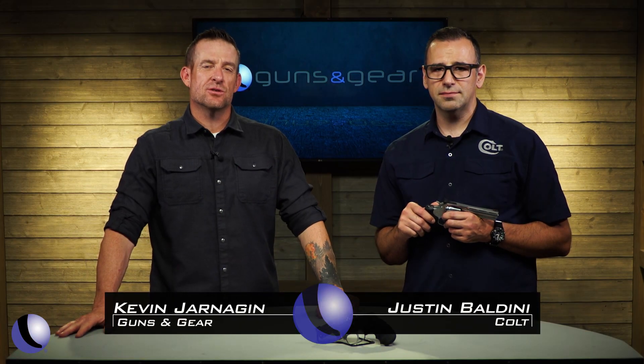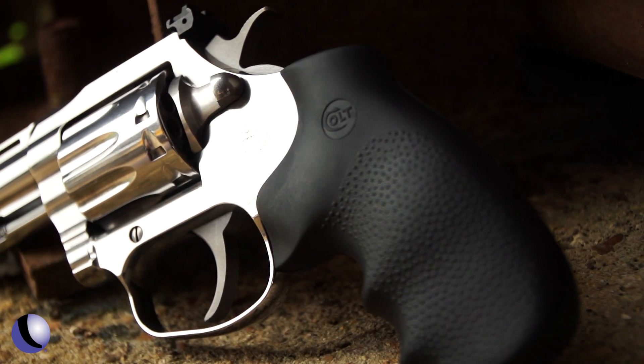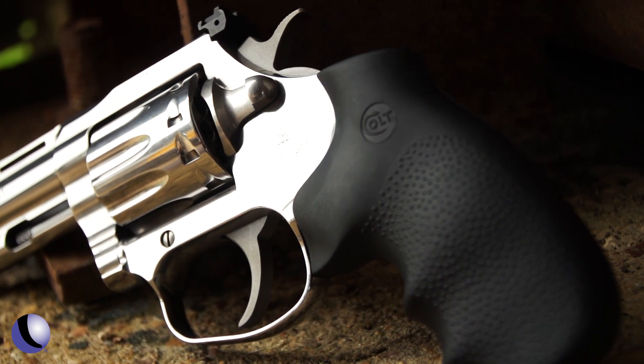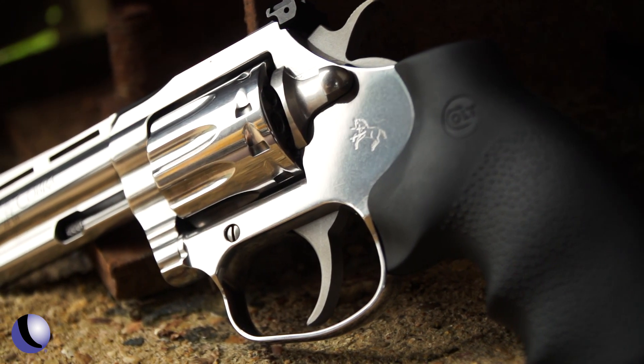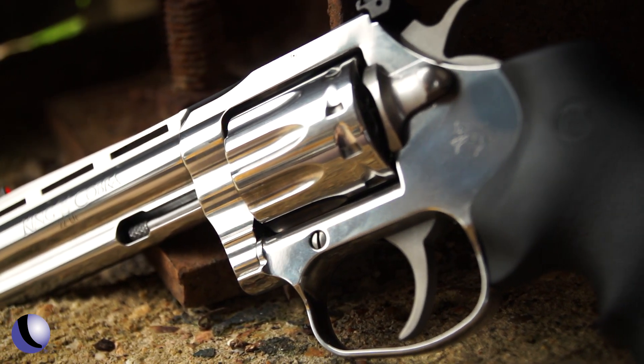Colt relaunched the King Cobra back in 2019 and we all rejoiced. We're singing praises once again with the launch of the 22 King Cobra. Give us the details on this gun because we all love a 22. The newest member of the King Cobra family — we launched in 2019 the King Cobra in 357 in three inch and two inch, and now we're adding this target 22 long rifle revolver.